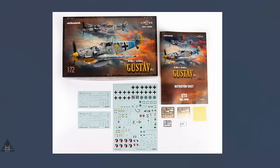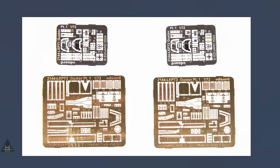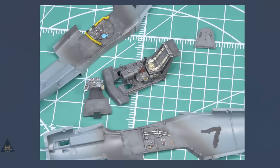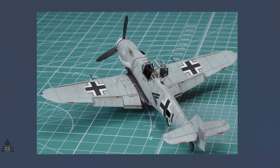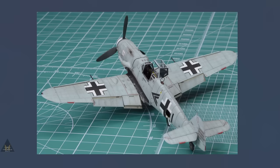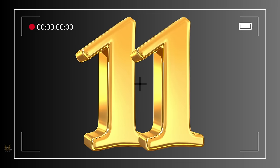At number 12 in 1:72 is Eduard's BF-109 G5 and BF-109 G6 Gustaf Part One Limited Edition Dual Combo. The attention to detail is excellent and the fit is just as good — Eduard kits are always fun to build. It comes with two planes, two sets of optional PE parts, two sets of canopy and wheel masks, and 13 different schemes. This is exactly how manufacturers should present their kits, which is why Eduard is one of the world's best manufacturers.